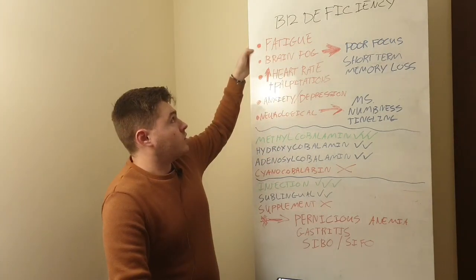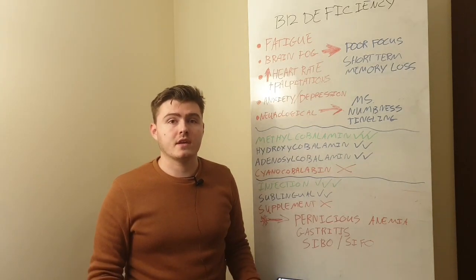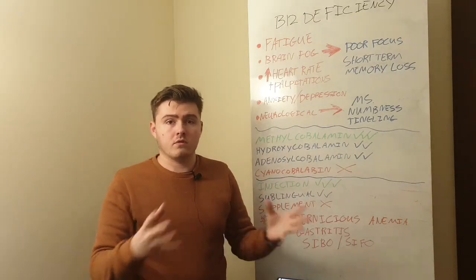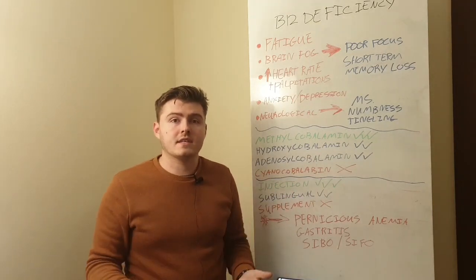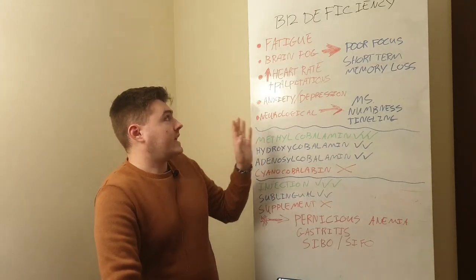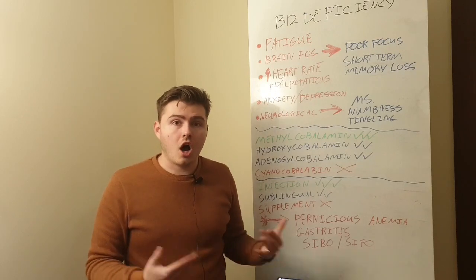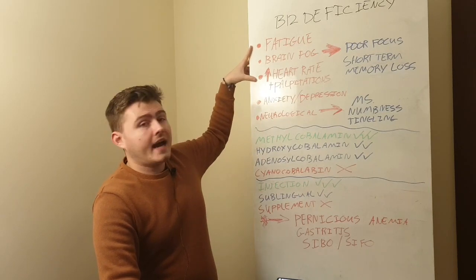The biggest symptom is probably fatigue, because one of the primary functions of B12 is to help you make new red blood cells. This kind of happens when you've had the deficiency for a longer period — three months and onwards — because the life cycle of a red blood cell is about three months. If you don't have enough B12, you'll be creating blood cells that aren't healthy, they can't carry as much oxygen, and as a result you feel fatigue. This can also cause increased heart rate and heart palpitations, because if your blood cells aren't very healthy, your heart has to work harder to keep your body oxygenated.